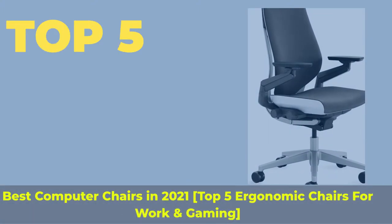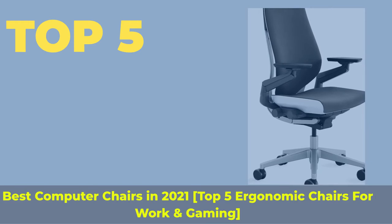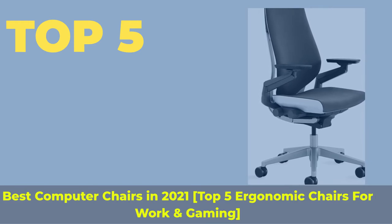Top 5 Best Computer Chairs in 2021: Top 5 Ergonomic Chairs for Work and Gaming.